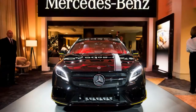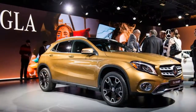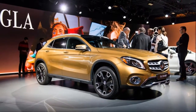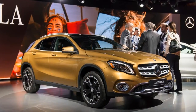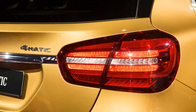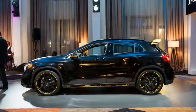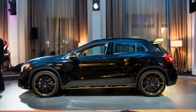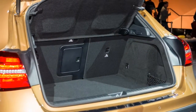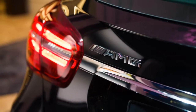Almost nothing changes in the cockpit, and power carries over too. Base cars have a 208-horsepower 2.0-liter turbo-four and a seven-speed dual-clutch automatic. The GLA 45 AMG blasts out 375 horsepower from a hotter version of the same engine, to hugely entertaining effect.